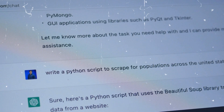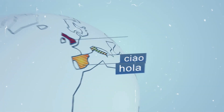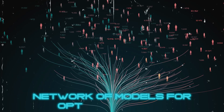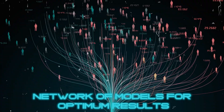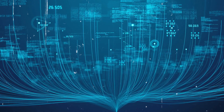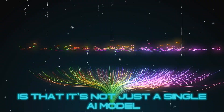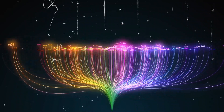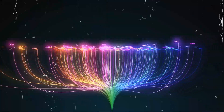Plus, it excels in answering questions, summarizing texts, translating languages, creating captions, and analyzing emotions in texts. What sets Gemini apart is that it's not just a single AI model. Instead, it's a whole network of models working together, ensuring the finest outcomes possible.